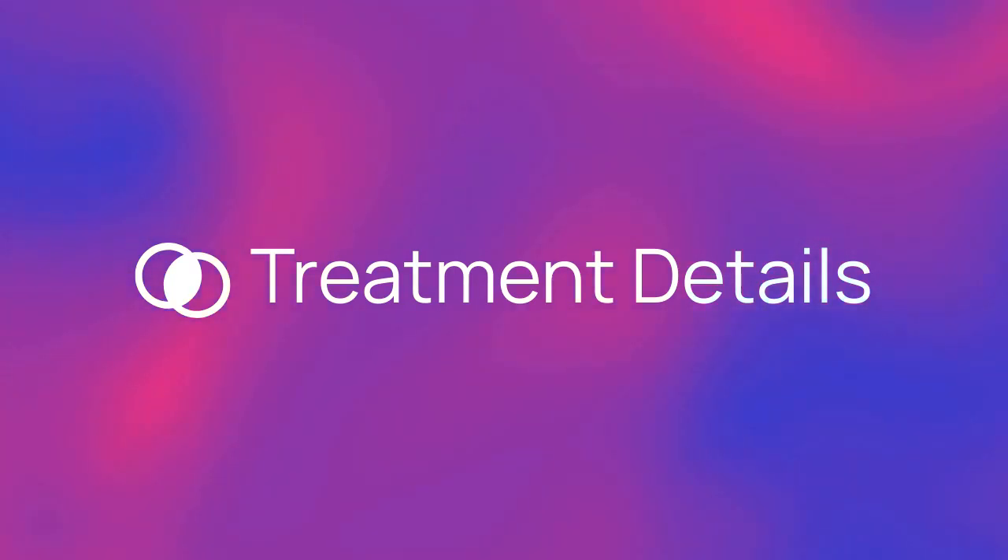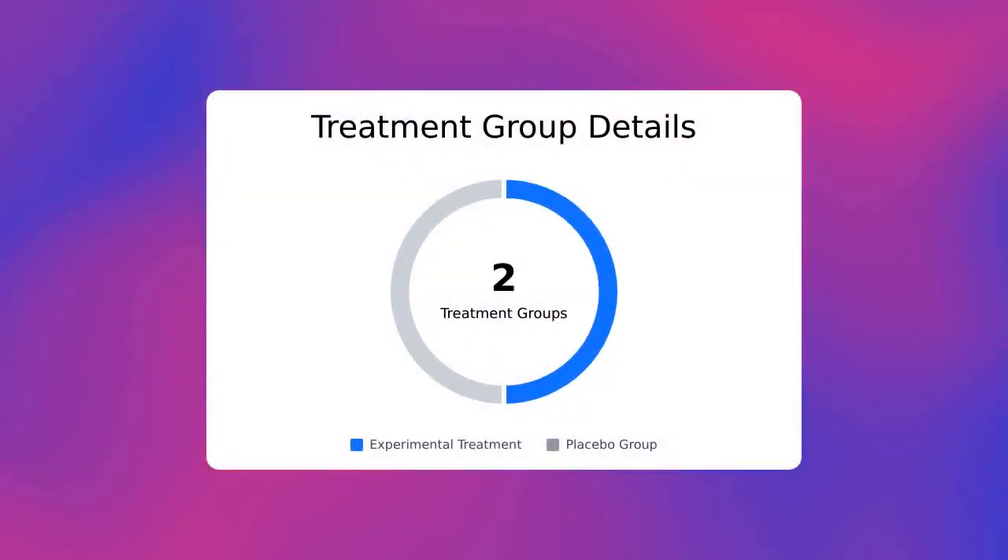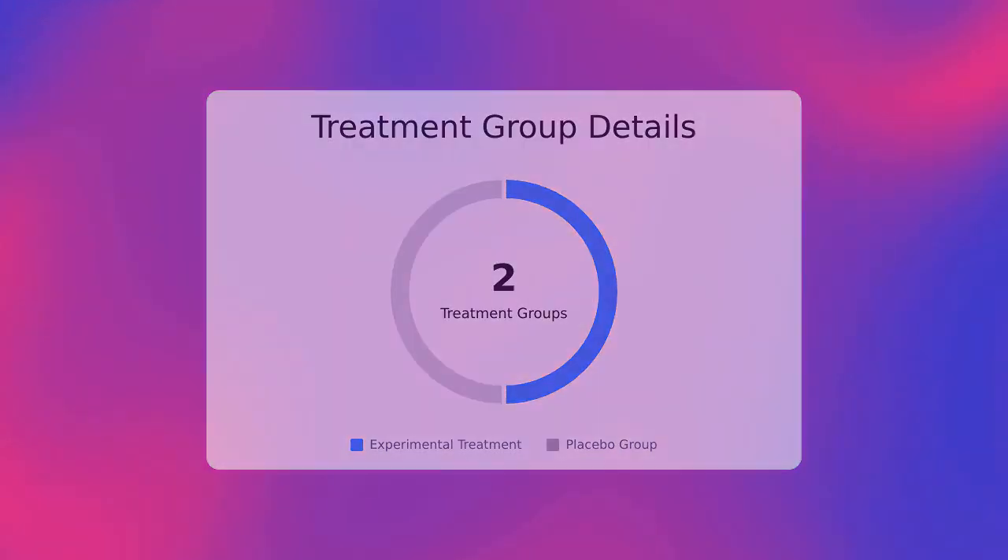Now let's talk more about the treatment. There are a total of two treatment groups, including one experimental group. There are no active control groups in this trial. There is one placebo group. Patients who enter this trial have a 50% chance of receiving the study drug.